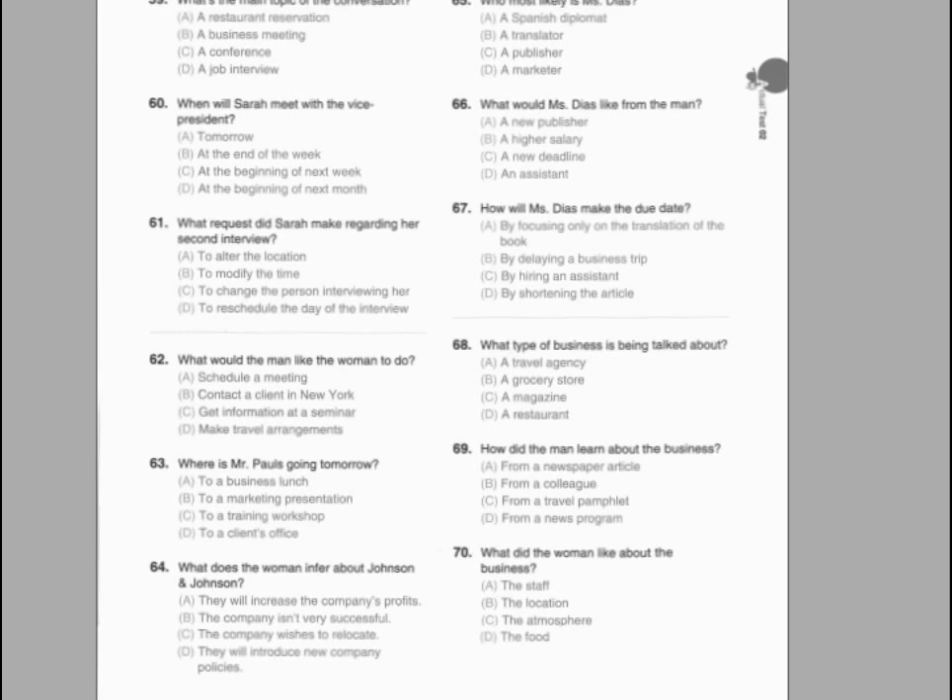Number 65. Where most likely does this conversation take place? Number 66. What would the woman like to do? Number 67. Why did the man visit New York?